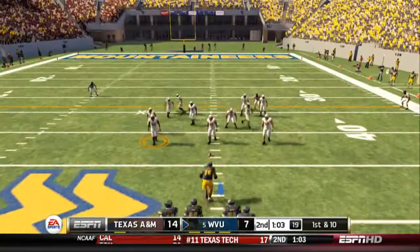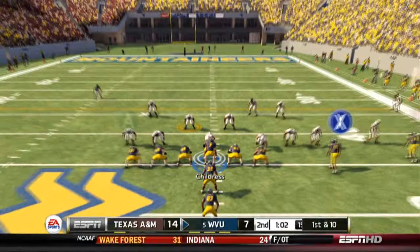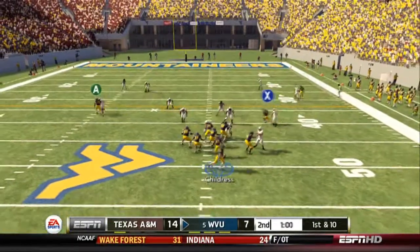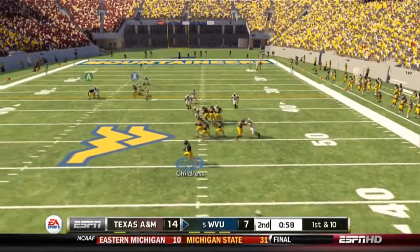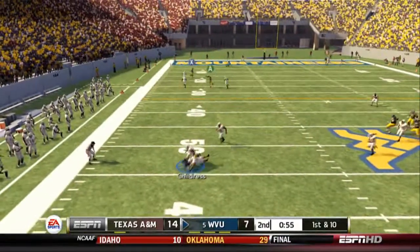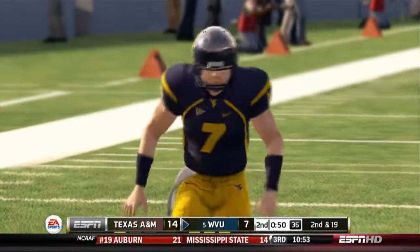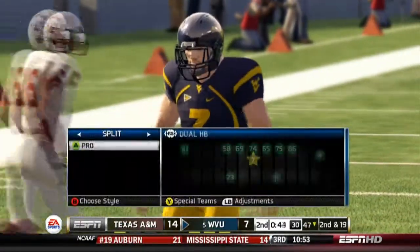First and ten, ball on the 44-yard line. He drops back, scrambling around, rolls left, and they get the sack. This quarterback has to do a better job of avoiding the rush, because sacks could be real drive killers.